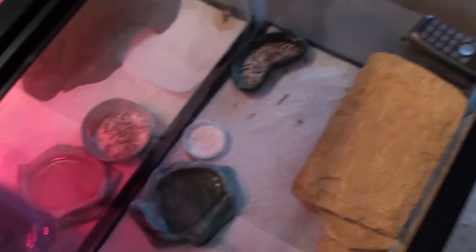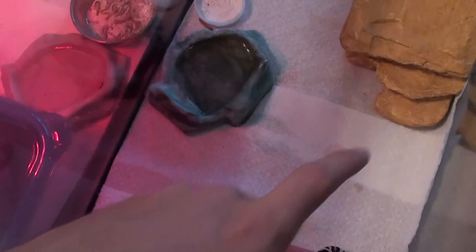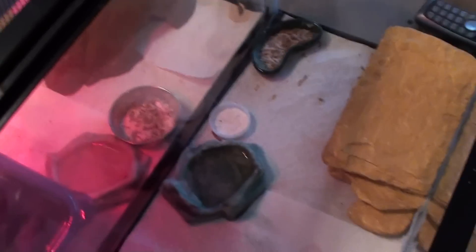That's pretty much her, and this is her setup: humid hide, water dish, calcium dish, food dish, and a dry hide — which is really cool, it has windows and stairs. So yeah, that's her.